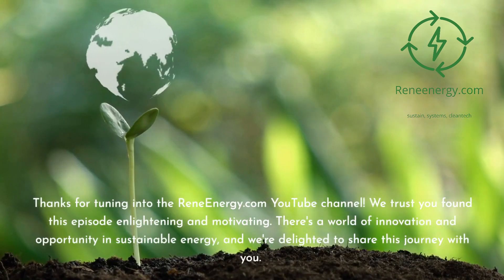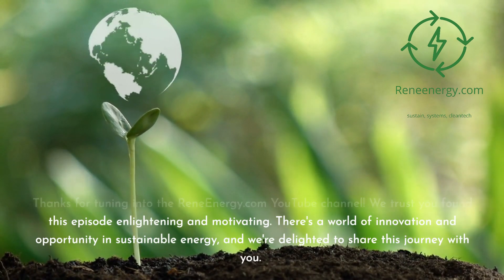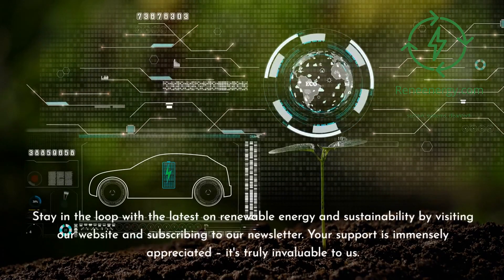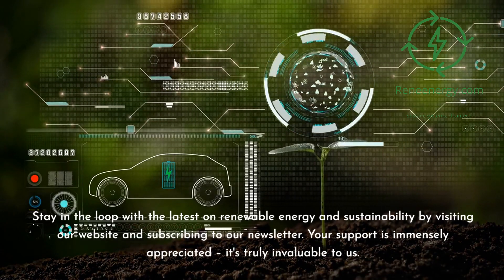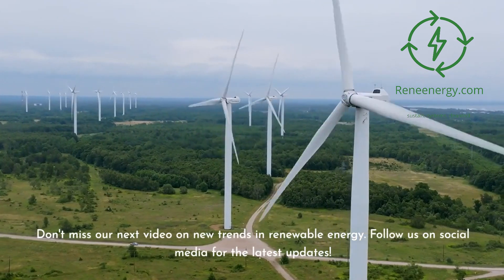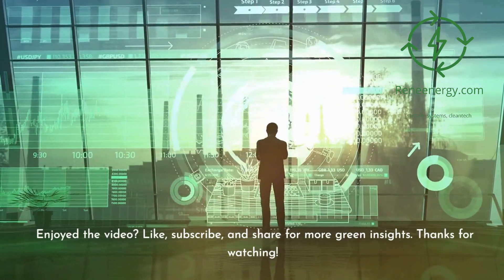Thanks for tuning in to the ReneEnergy.com YouTube channel. We trust you found this episode enlightening and motivating. There's a world of innovation and opportunity in sustainable energy, and we're delighted to share this journey with you. Stay in the loop with the latest on renewable energy and sustainability by visiting our website and subscribing to our newsletter. Your support is immensely appreciated — it's truly invaluable to us. Don't miss our next video on new trends in renewable energy. Follow us on social media for the latest updates. If you enjoyed the video, like, subscribe, and share for more green insights.